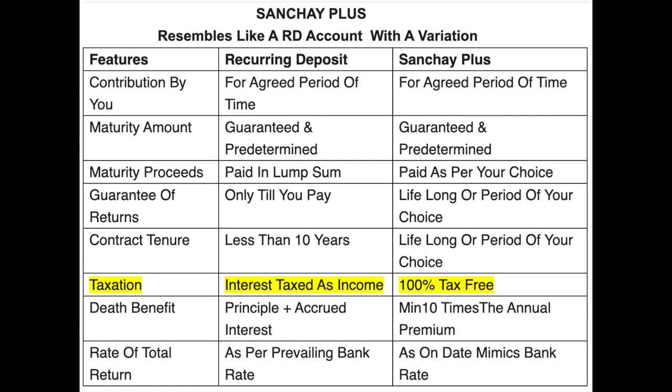Another major variation is the tax treatment. In the case of an RD account, the interest income you derive is treated as income of that year, every year during your payment period. Whereas in the case of HDFC Sanchai Plus, throughout the existence of this plan — during payment years and withdrawal years — 100% of the proceeds are completely tax-free: the principal that goes in, the interest it accumulates, and the maturity proceeds.